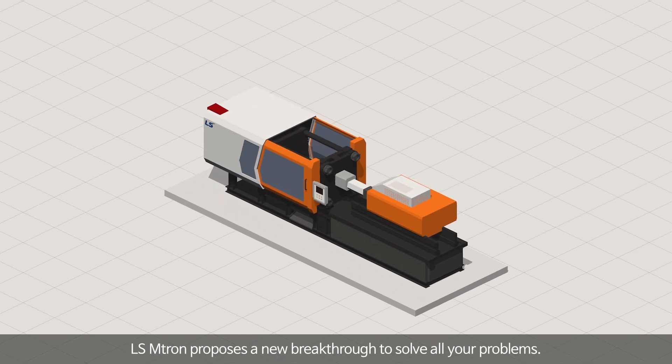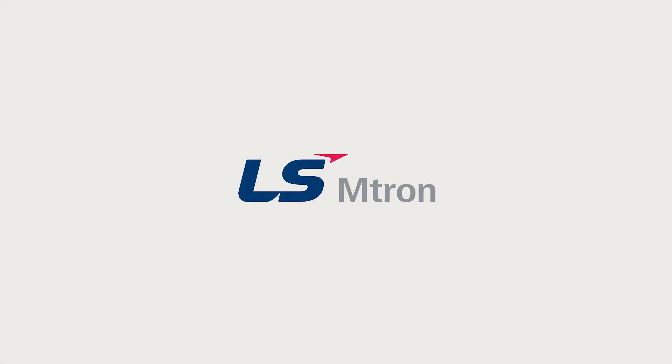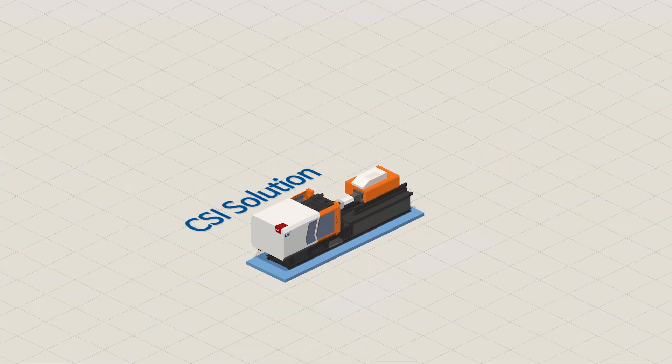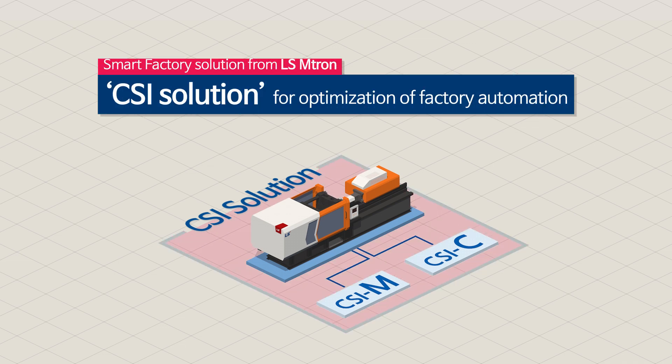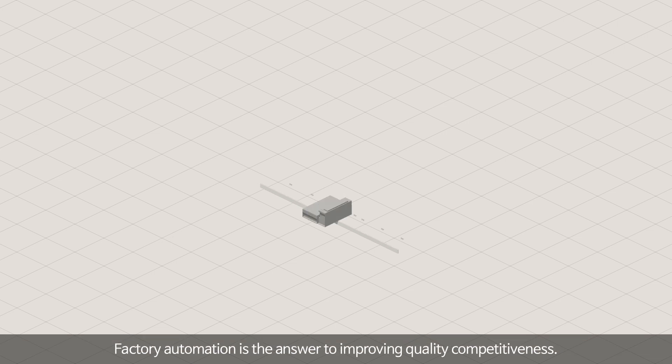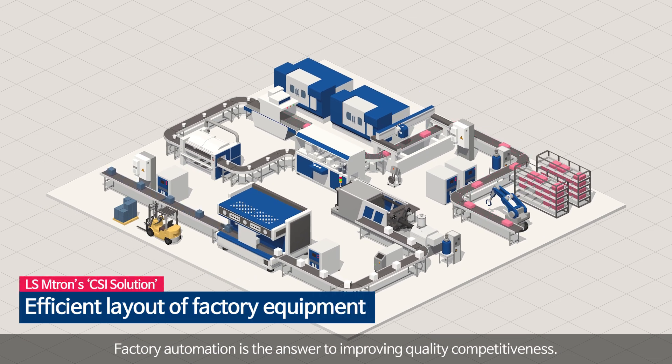LS Emtron proposes a new breakthrough to solve all your problems. Factory automation is the answer to improving quality and competitiveness.